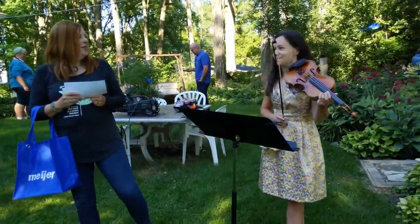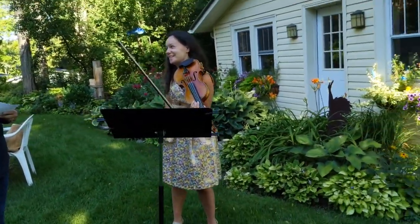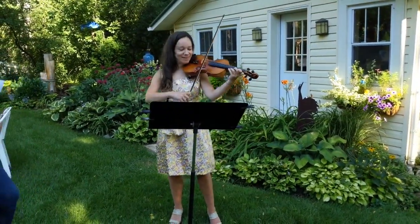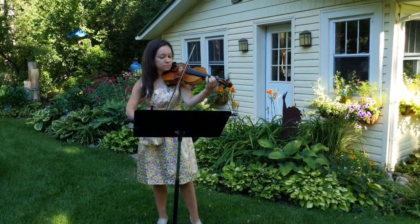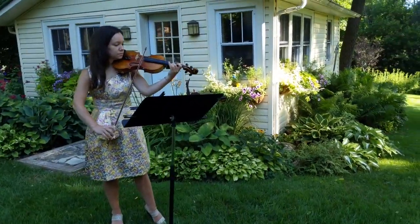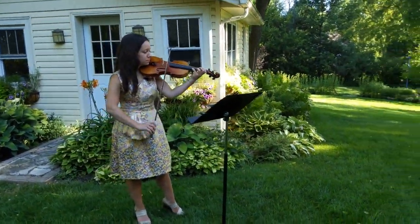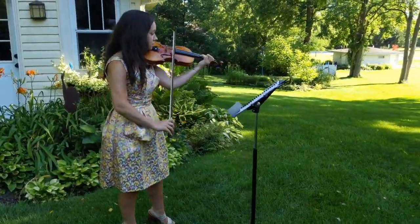And now I'm here with another star of the show — there are so many. This is Ashley and she's with Wisconsin Philharmonic. So take it away, Ashley. Thank you for coming.